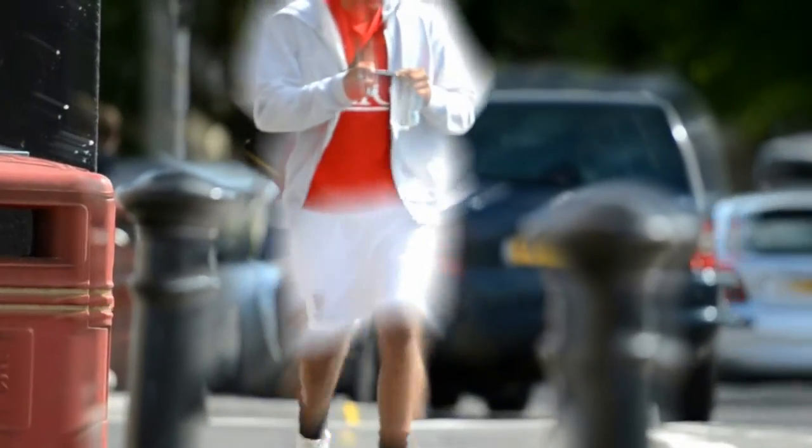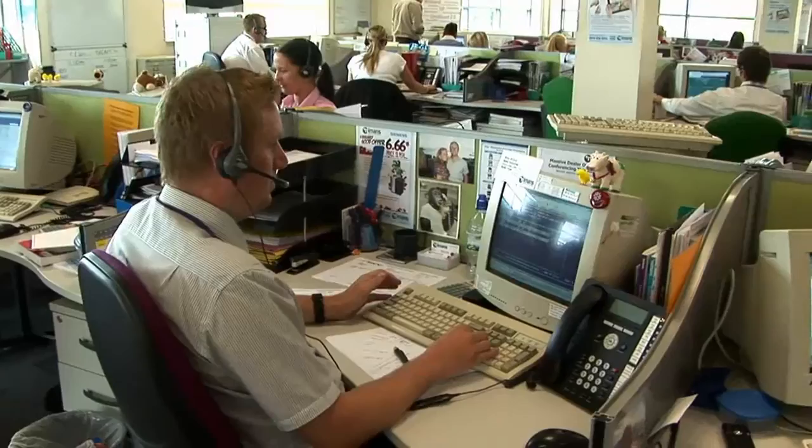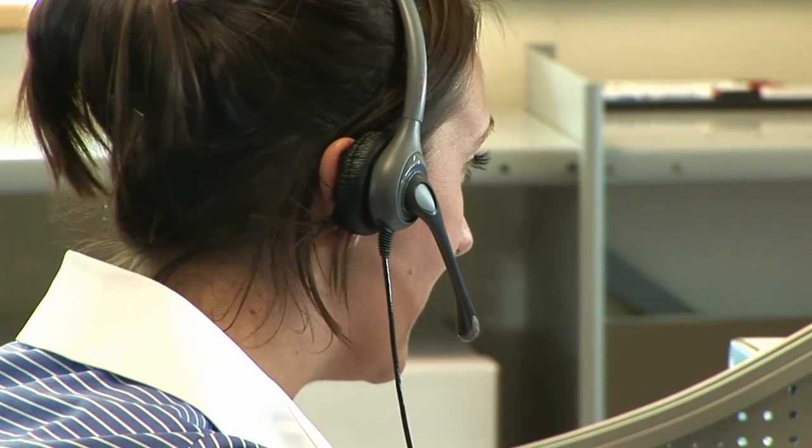Studies show ads with a text response option get a 20% higher response. People always have their mobile with them, and text is their communication method of choice. Consider ads you've seen like this — the desire to respond is enhanced by including a simple but powerful text response option.